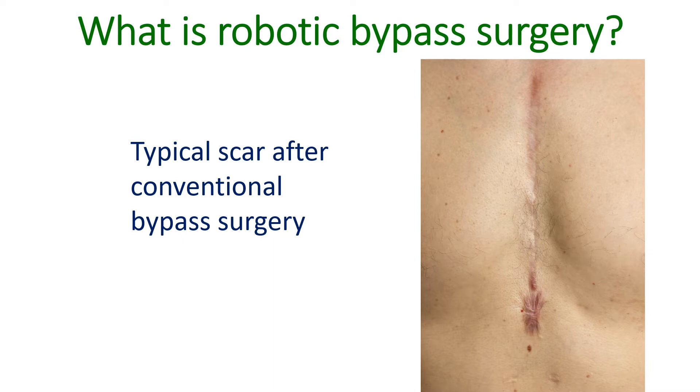Veins are blood vessels carrying blood with less oxygen back to the heart. Arteries are blood vessels carrying oxygenated blood to various organs.